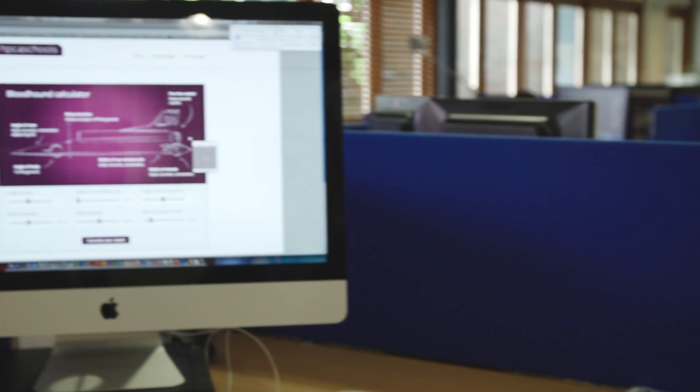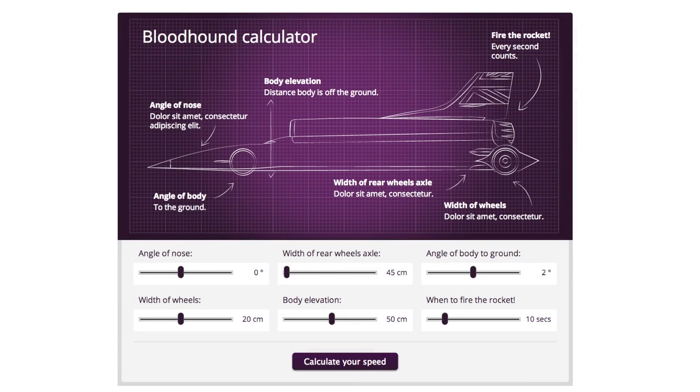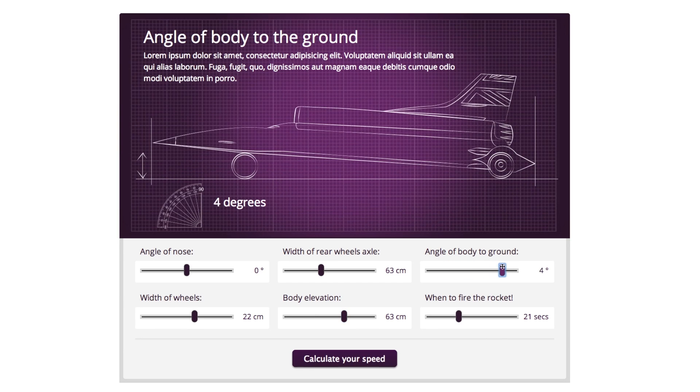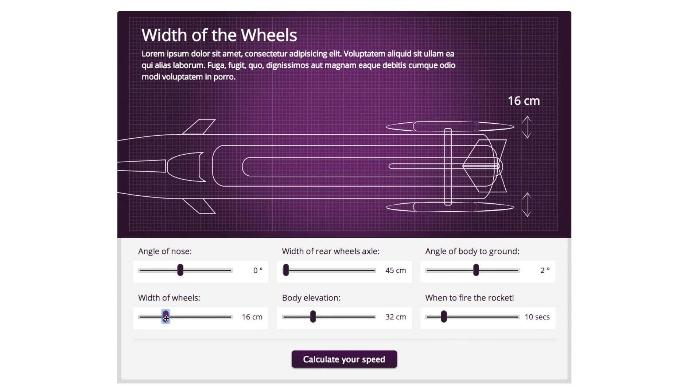What we've done is really tried to simplify the whole experience of modifying Bloodhound with very over-accentuated graphics. We've done a blueprint-style sketch of the Bloodhound itself, and you can, for example, change the angle of the nose, the width of the rear axle, the angle of the body to the ground, the elevation of the body, and the width of the wheels as well.